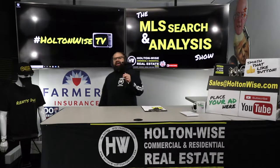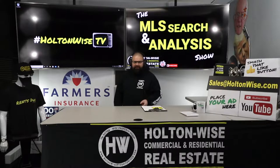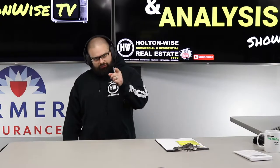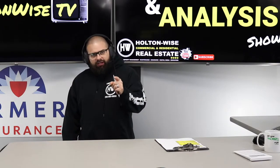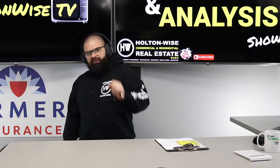Most real estate agents have no idea how to sell a rental property. And Dave and Kale, I'm going to show you guys how we're going to take advantage of that and pull off a highly profitable BRRRR deal. Let's dive in.